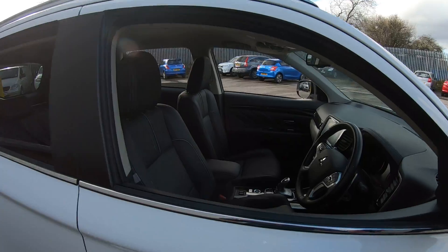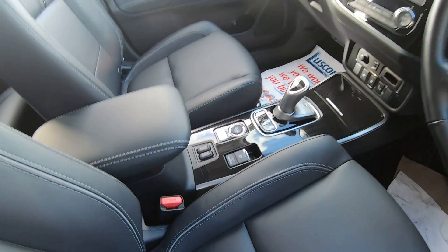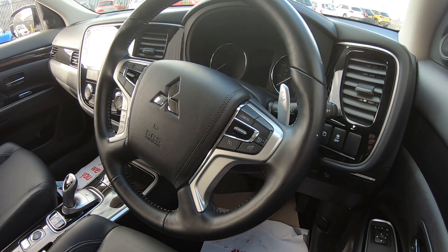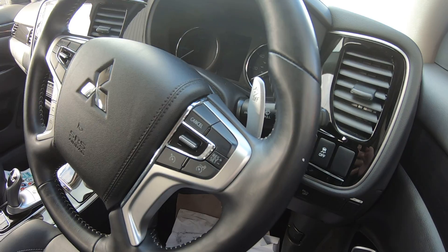The Outlander comes with a full leather interior with both driver-side and passenger-side front heated seats, keeping you warm during cool winter mornings. The vehicle also comes with cruise control and a speed limiter, enabling you to control your speed while driving through those speed cameras.